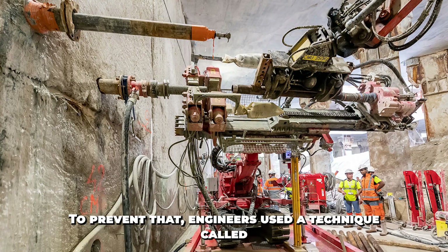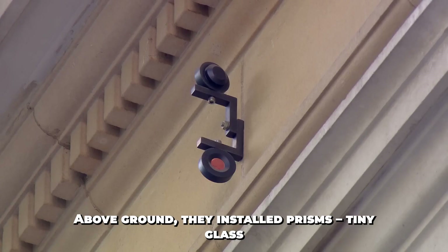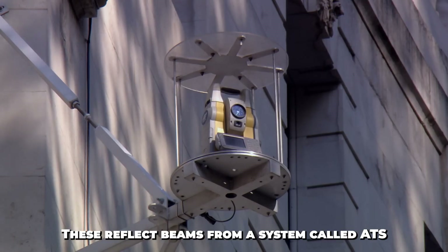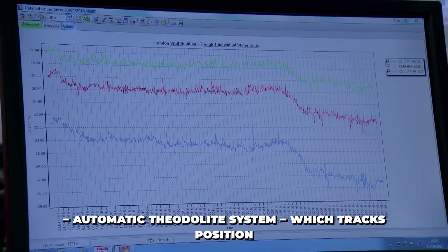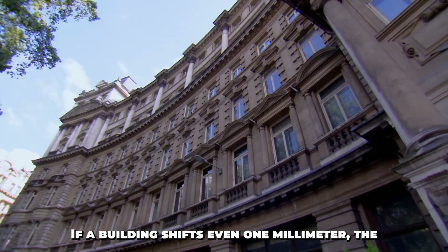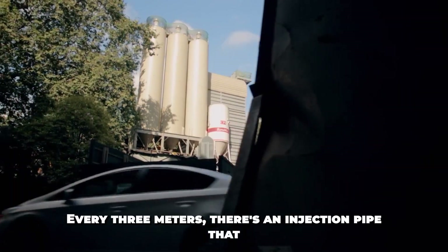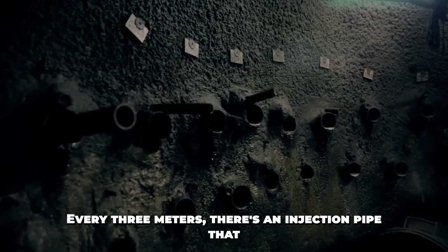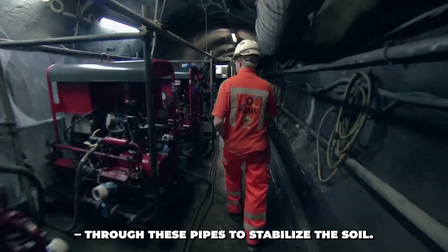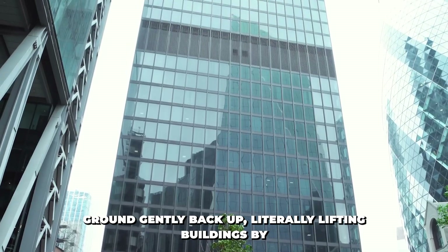To prevent that, engineers used a technique called compensation grouting. Above ground, they installed prisms — tiny glass sensors — on the walls of sensitive buildings. These reflect beams from a system called ATS, the automatic theodolite system, which tracks position changes with pinpoint accuracy. If a building shifts even one millimeter, the system spots it instantly. Then engineers in underground grouting tunnels spring into action. Every three meters there's an injection pipe that fans upward. They inject grout — a special liquid cement — through these pipes to stabilize the soil. The grout hardens below the surface, pushing the ground gently back up, literally lifting buildings by millimeters.